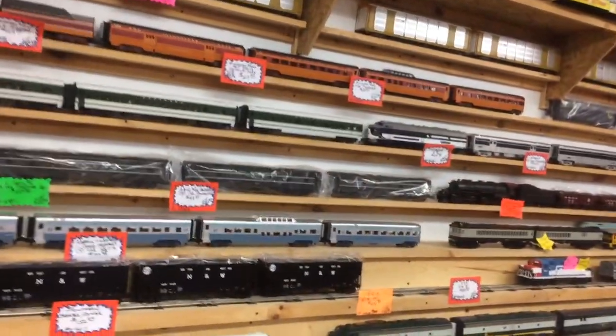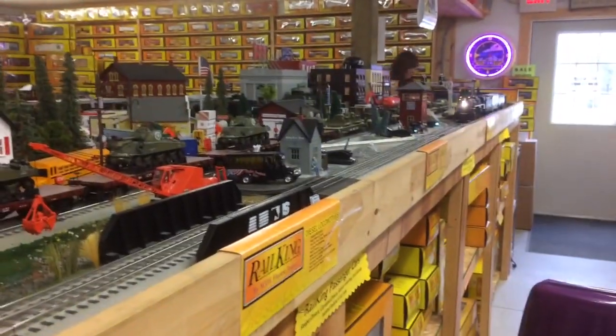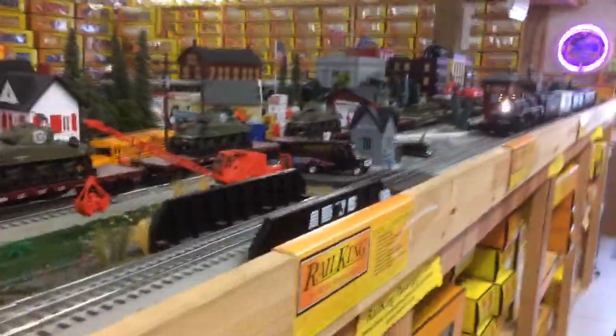This is an older TNN controller — the newer ones you can't even get because this one is older, but it still runs real nice. And there are two operating layouts here. Let's see what's chugging on the track.